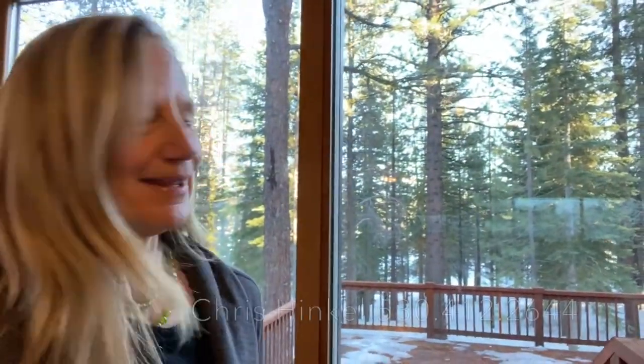If you want any more information on this house or any others in the Tahoe Truckee area, give me a call. I'm Chris Hinkle with Sierra Sotheby's International Realty. You can reach me at 530-412-2644. I look forward to hearing from you.